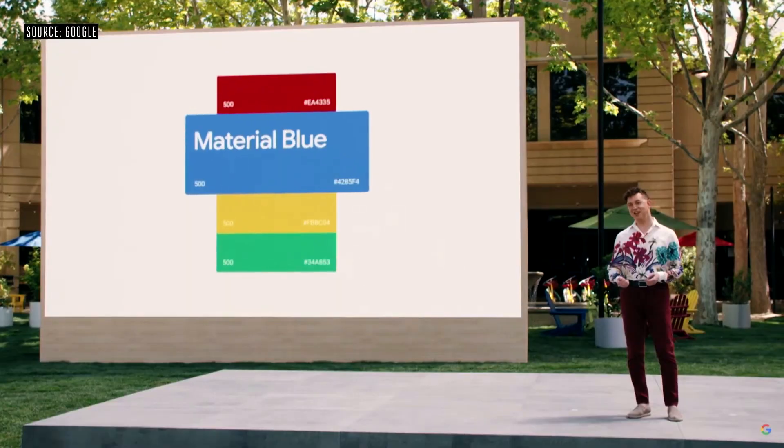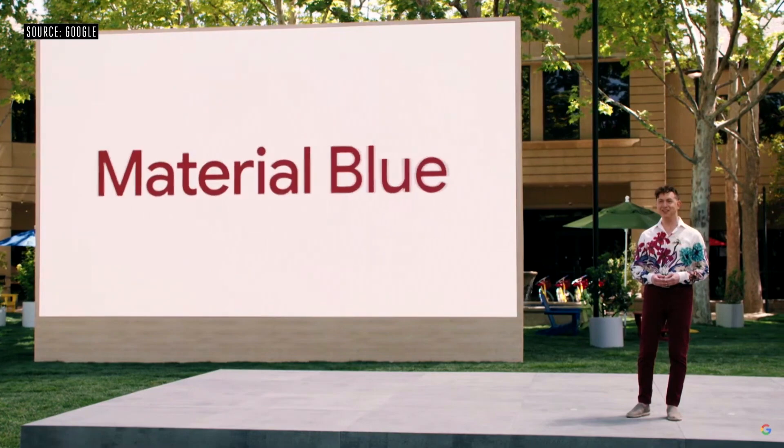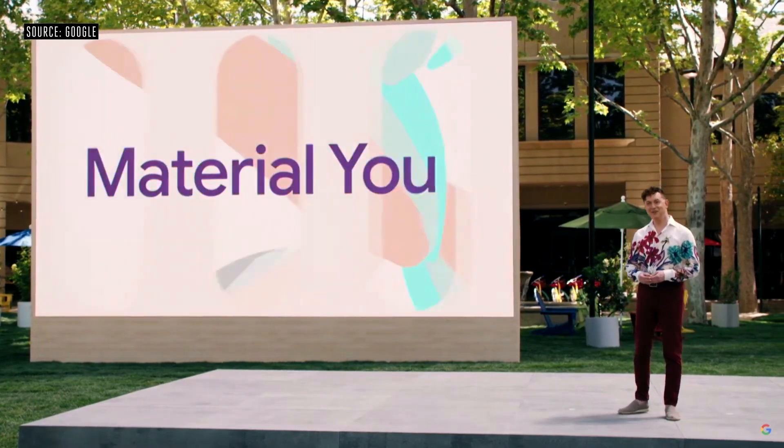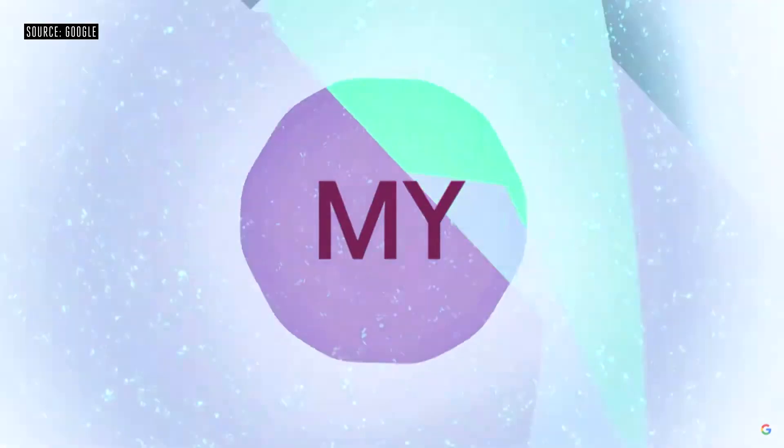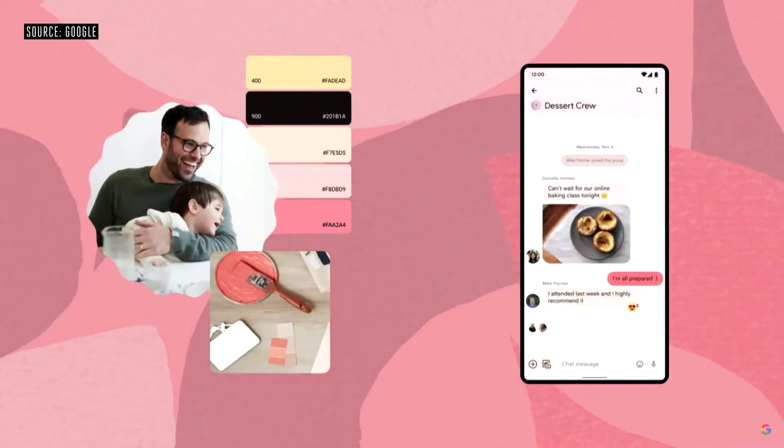The biggest announcement has to do with Android 12, although I'm a little biased because I am a smartphone enthusiast. Google didn't reveal too much about all the features it will contain, but they did reveal that the new mobile operating system will have a completely new design that they're calling Material U.